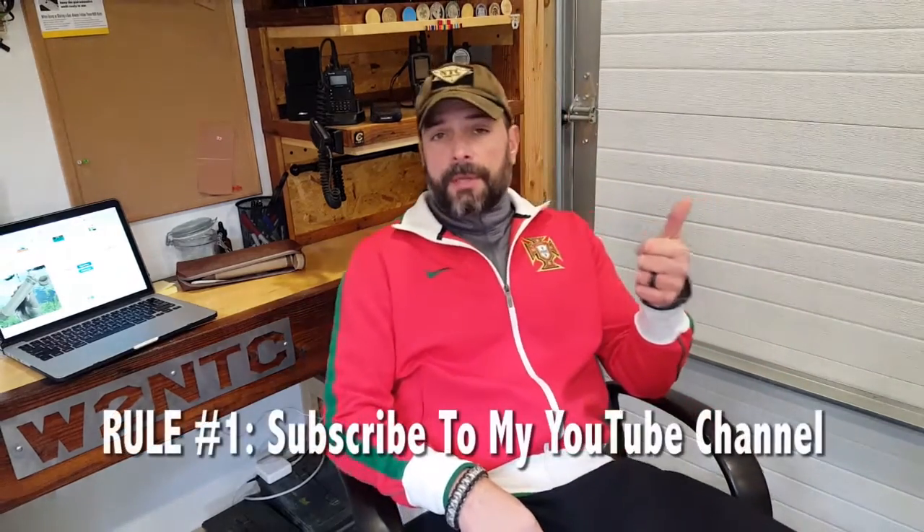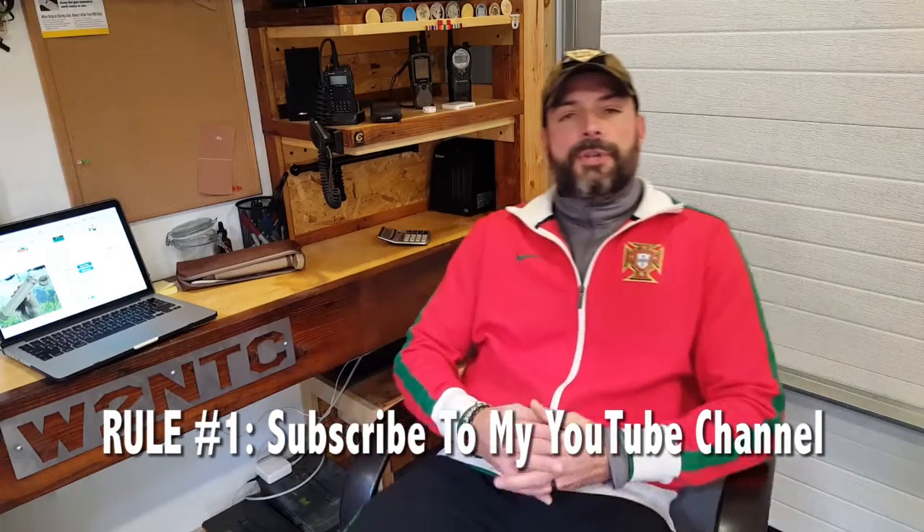So in order to qualify for this giveaway, there are three criteria that we have to meet. First off, you need to be subscribed to my YouTube channel — my Coach Helder Reviews channel. So if you haven't already subscribed, make sure you go ahead and do that.